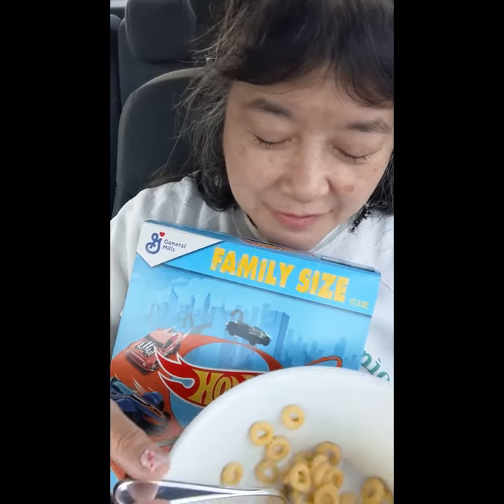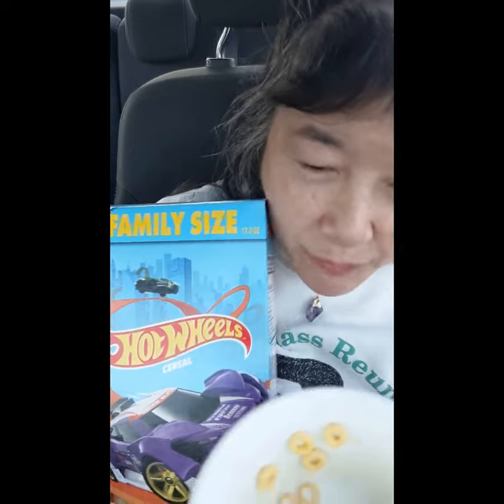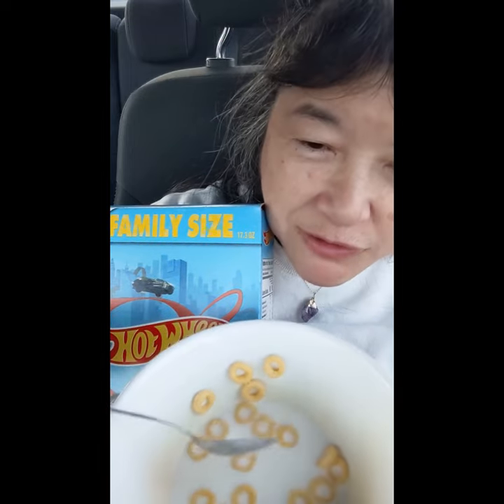I'm not sure why they went with Hot Wheels. Nothing about Hot Wheels says cereal, and nothing about this cereal says Hot Wheels to me.